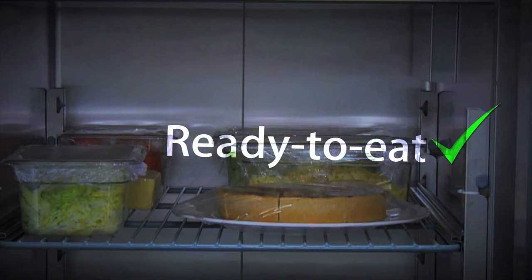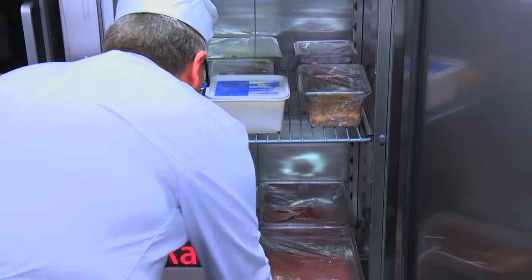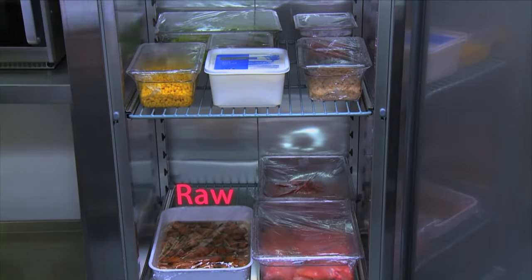Always store cooked foods above any raw foods in fridges to help prevent harmful bacteria spreading from raw foods to ready-to-eat foods.